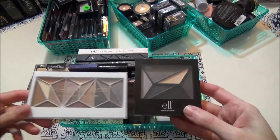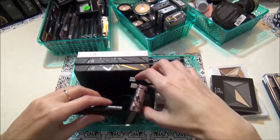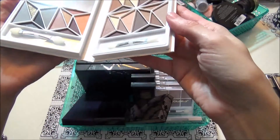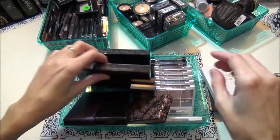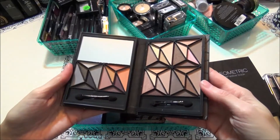This is an elf palette — this one I got for Christmas, this one too. These are new so I'm gonna keep those over here. And these are the ELF geometric shadow books. I think I had one and the other two I got for Christmas and I'm gonna keep these — I do like these pretty colors in there.